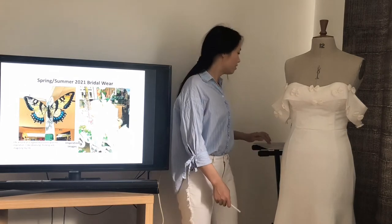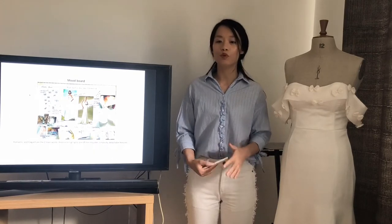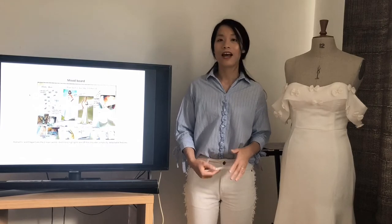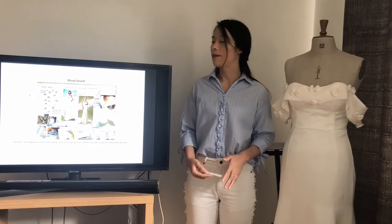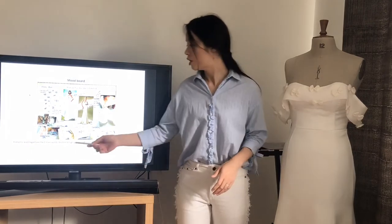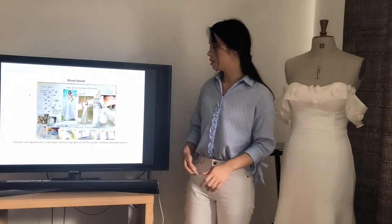So at this time I created the mood board, and while editing and creating the mood board, the rough idea came out and became more and more clear by reviewing the client's needs and preferences. The romantic and elegant are the two main words, and the trend highlights are off-the-shoulder and a detachable feature.